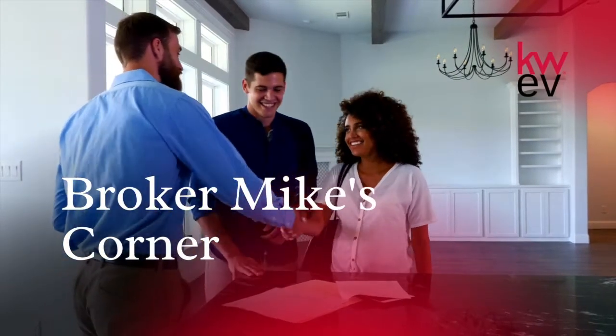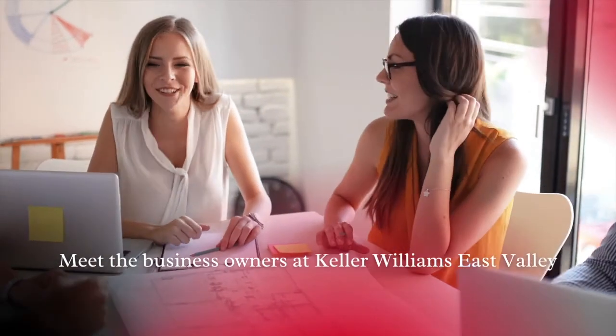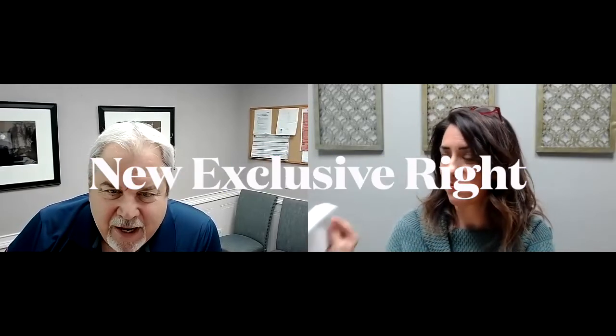Hi Katie! Katie and I wanted to talk with you today about the new exclusive right to sell form. It's coming out on April 5th, that's next Monday, and I wanted to get Katie's impressions about the new form — whether it's easier to use, what's different about it — and then tell you guys where you can get more information beyond this video.